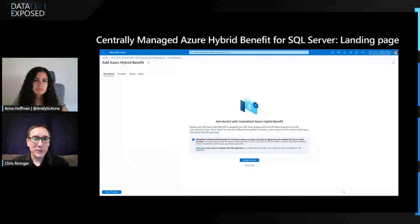When you land on this page, you'll first see some information in blue that says you need to register your self-installed SQL Server virtual machines. There's a link that explains how that process works. Once you've done that, then you click on Assign Licenses.